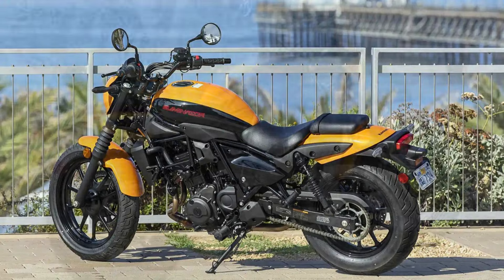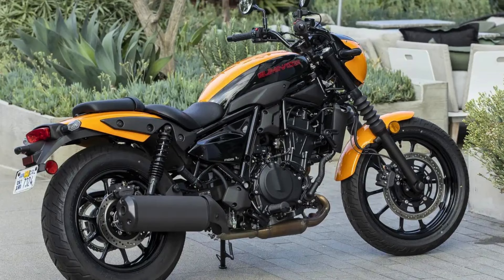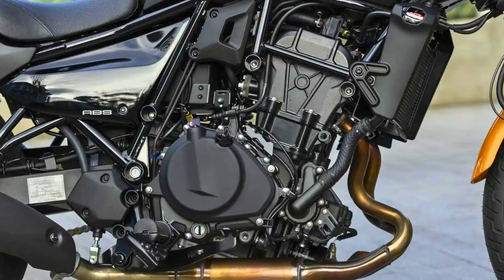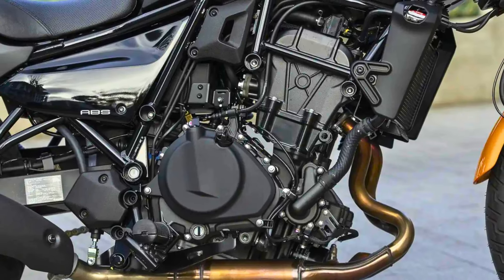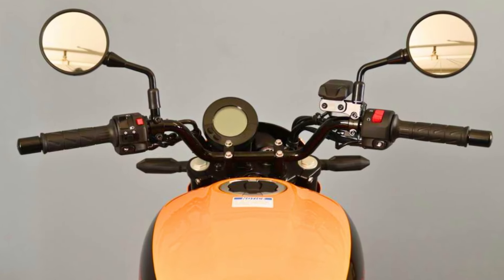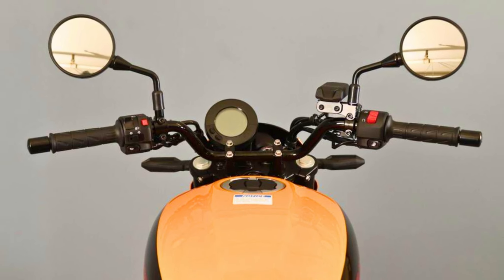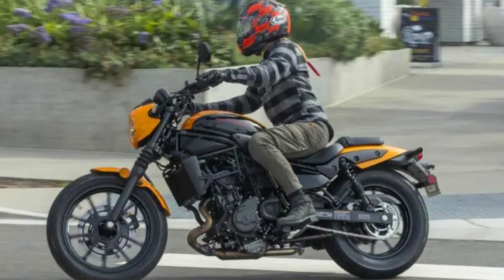Under the seat, the Eliminator packs a powerful 650cc parallel twin engine that delivers plenty of torque for easy cruising. The engine is tuned for smooth power delivery, making it a joy to ride on both highways and city streets. The Eliminator comes equipped with a range of modern features, including LED lighting, a digital instrument cluster, and a USB charging port. The bike also features a comfortable suspension setup that absorbs bumps and imperfections in the road.